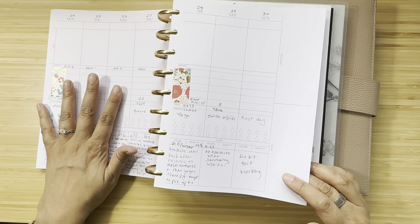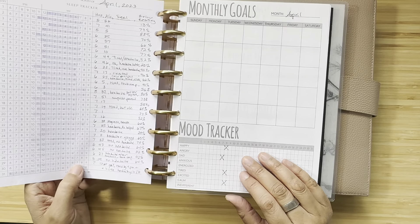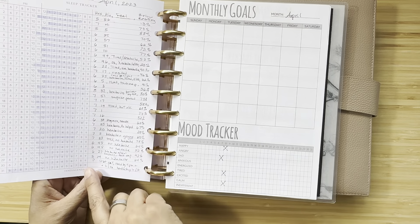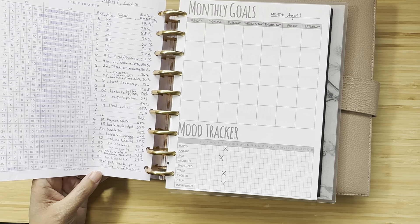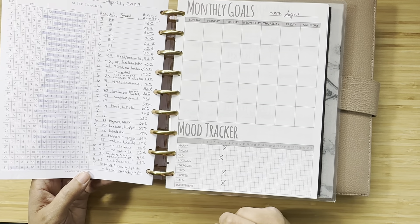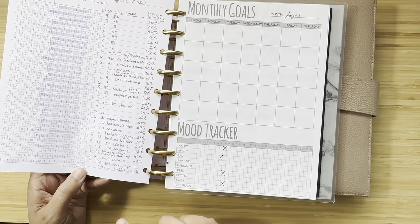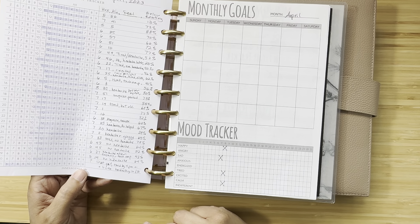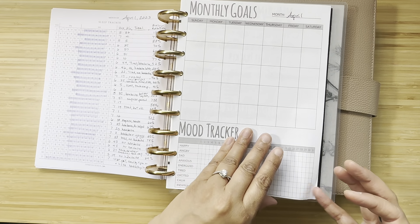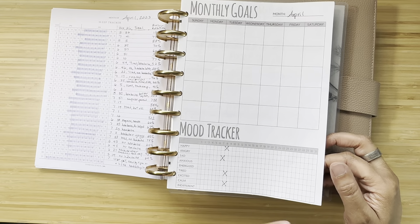I did like the Jane's Agenda self-care insert, I just wasn't sure how to use it in combination with everything else. The sleep tracker — I'm not sure exactly what I got out of tracking overall. I wanted to compare how much rested sleep I was getting versus how I was feeling, but I'm not sure there was a clear correlation. We'll keep tracking it.